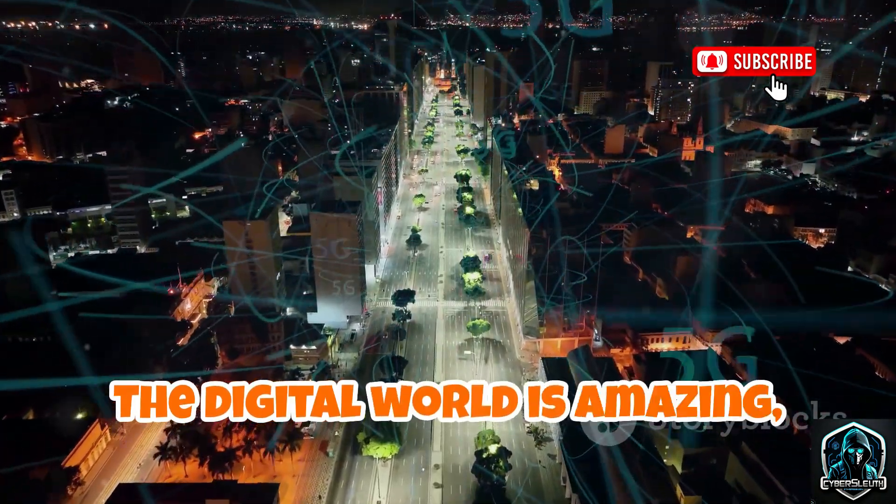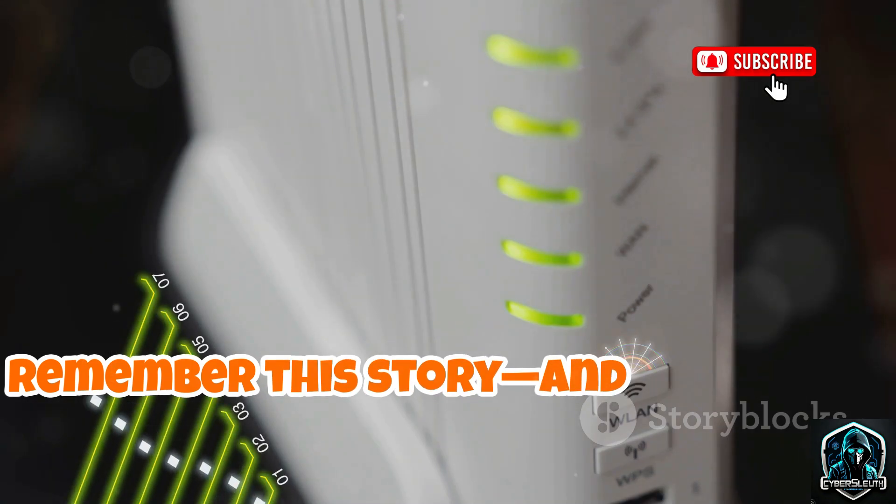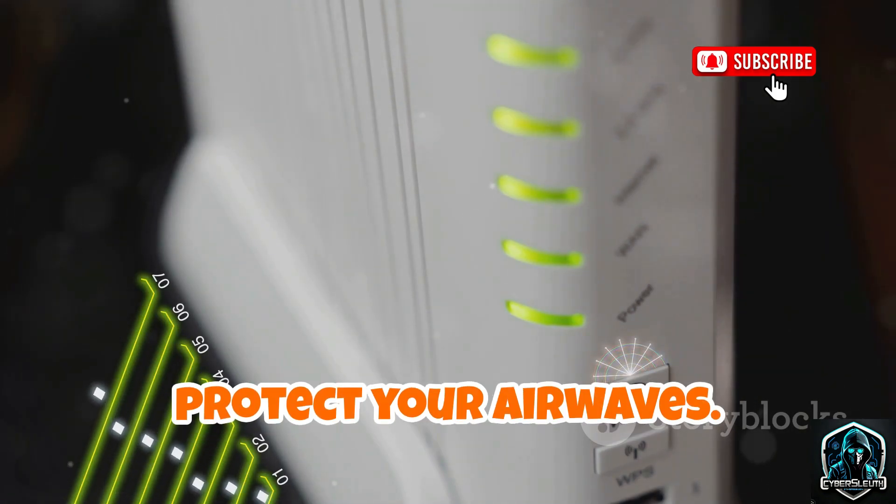The digital world is amazing, but not inherently safe. Next time you connect, remember this story and take steps to protect your airwaves. Stay safe out there.